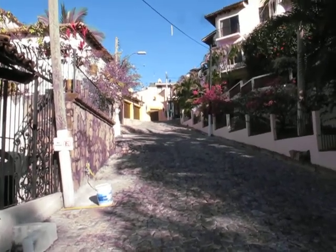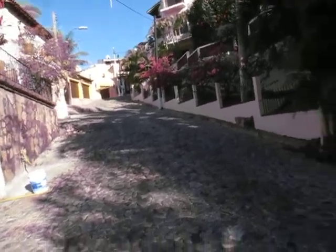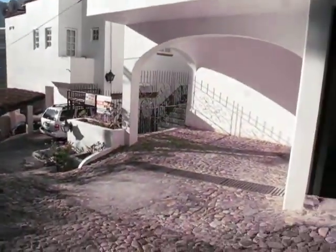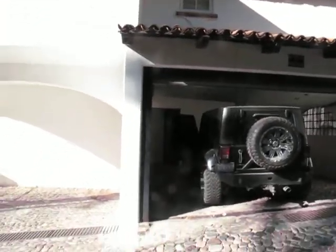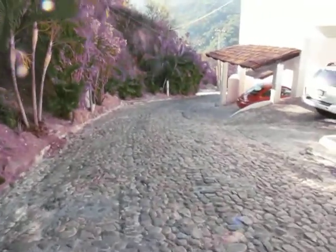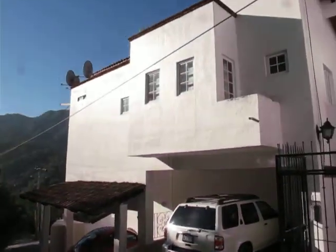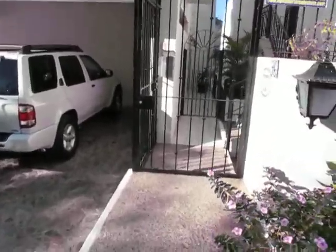This is in front of condos La Iguana, going up one more street. Looking down over here, we have guest parking. This is the penthouse unit. As you can see, it's a cobblestone street. Here's the rest of the building — it goes a little bit further down. That's my penthouse, and this is the entrance to the condominiums.